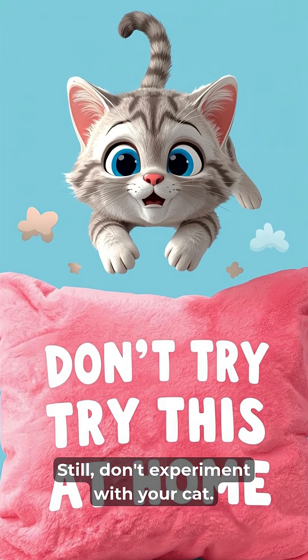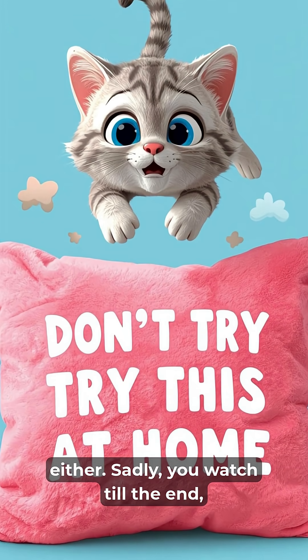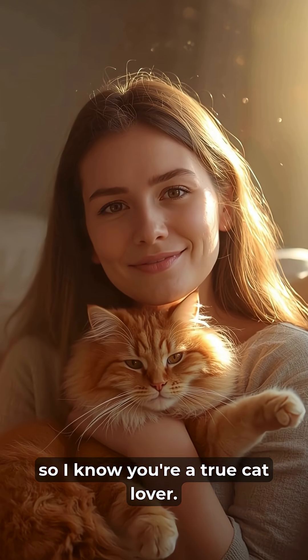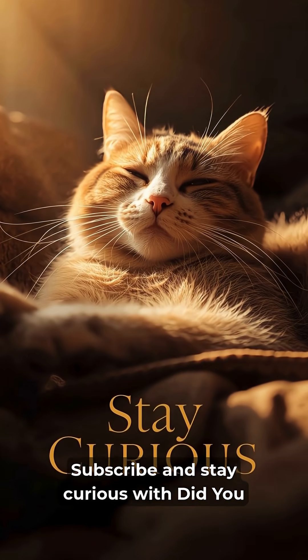Still, don't experiment with your cat. Heights and hard floors are no fun for them either. If you watched till the end, I know you're a true cat lover. Subscribe and stay curious with Did You Know 2.